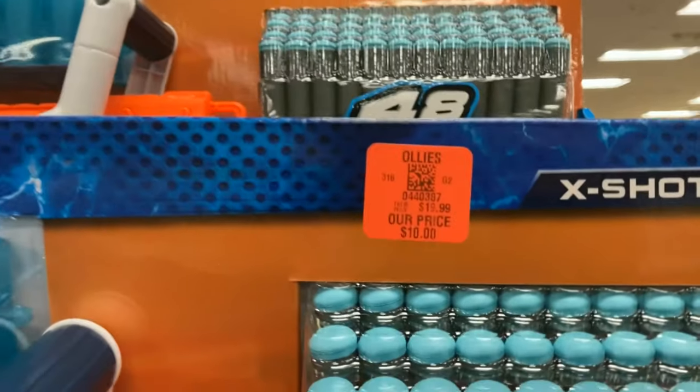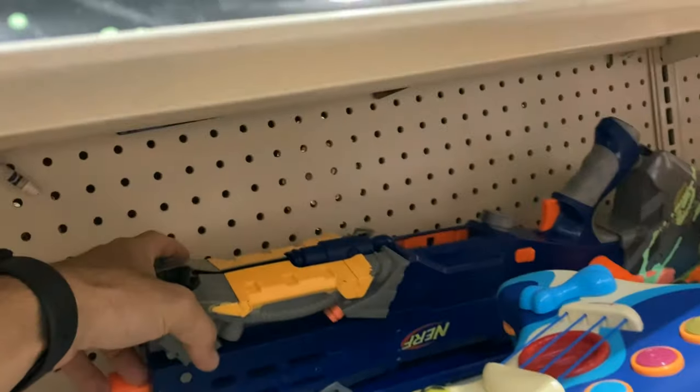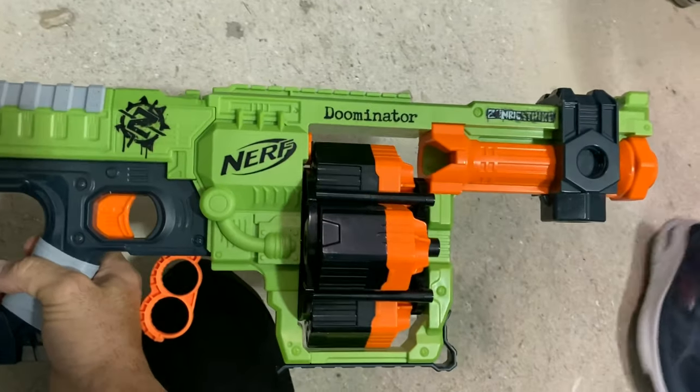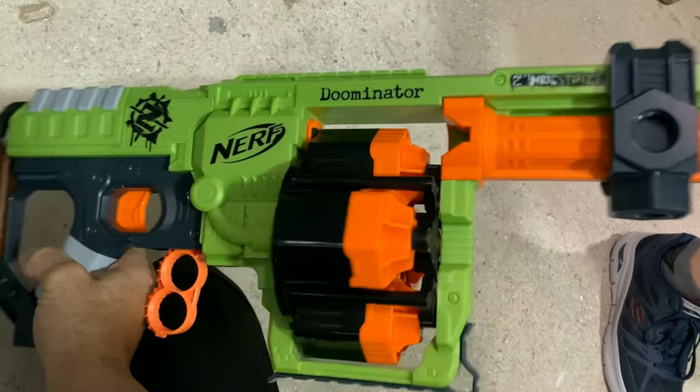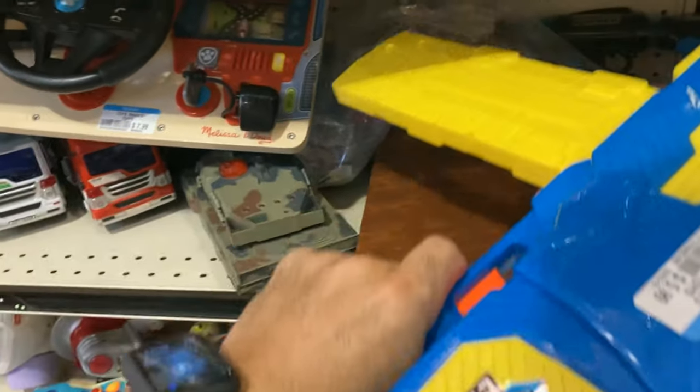Checking out another section, we got some X-Shot Crushers for $10 — not too bad. Then we moved on to the next Goodwill before heading home. This one had a couple cool things: I saw a Long Shot but it had some problems so I left it. Another Rotofury in pretty good shape but I don't need any more. Saw a Doominator — these are always cool, I still haven't picked one up but not in a hurry. Maybe when it goes half off.